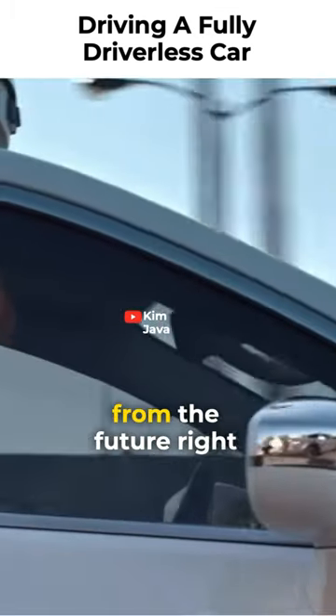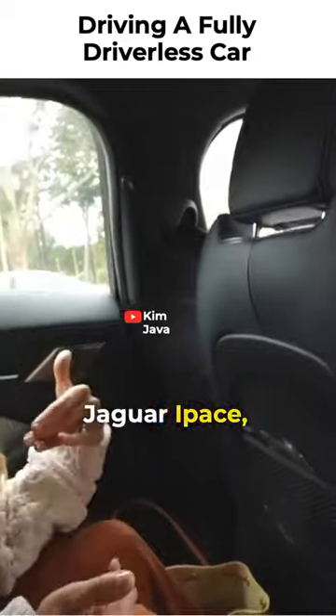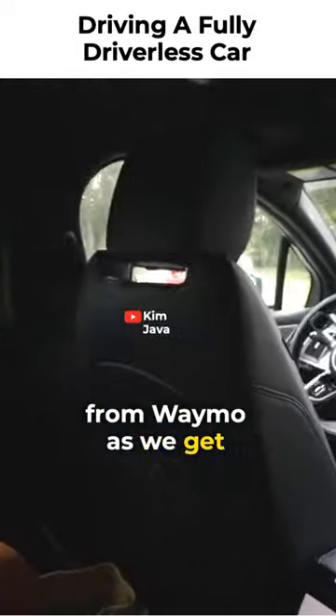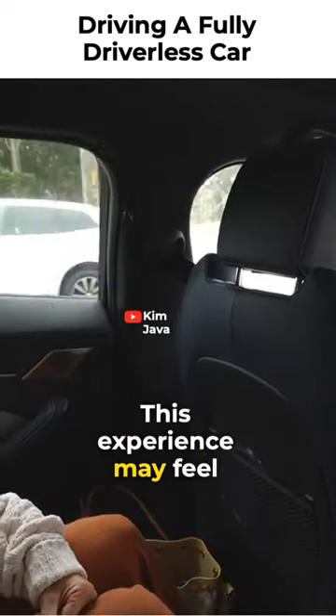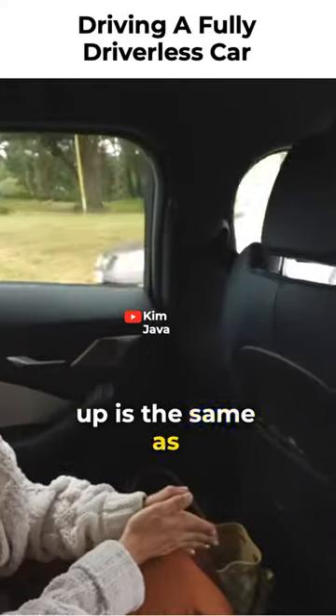I feel like it's straight from the future right now, and this is also my first time inside a Jaguar I-Pace. So I'm going to go ahead and start the ride. Hello from Waymo. As we get going, just give us one minute to cover a few riding tips. This experience may feel futuristic, but the need to buckle up is the same as always.